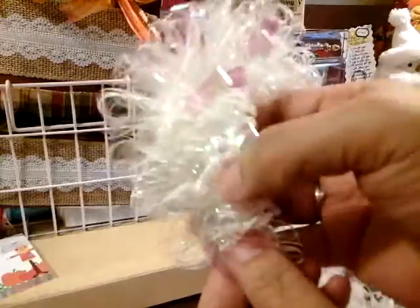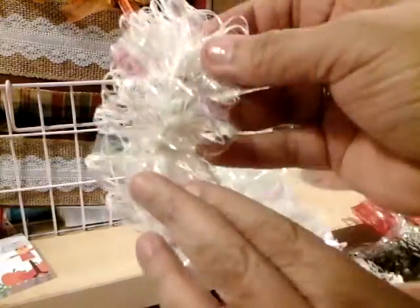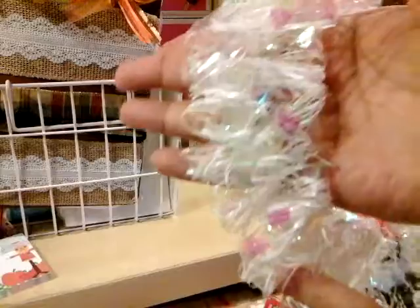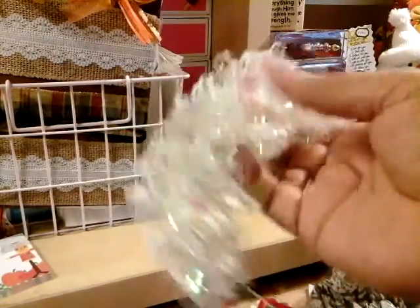Look at that — they're like little bows tied. They look like bows to me, how they're tied all together. You can even use it like angel hair if you want to make an angel. That would be perfect too.